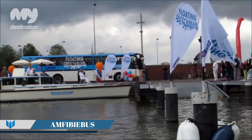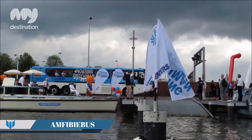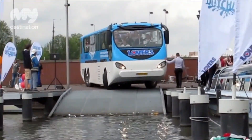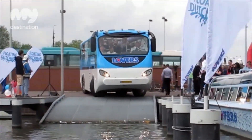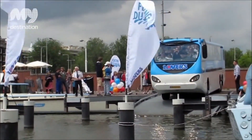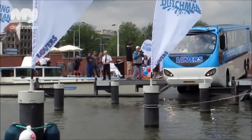The Amphibibus is an innovative vehicle that operates both on land and in water, essentially functioning as an amphibious bus. A notable example is the Amphibus developed by DAT, Dutch Amphibious Transport Vehicles BV, based in Nijmegen, Netherlands.